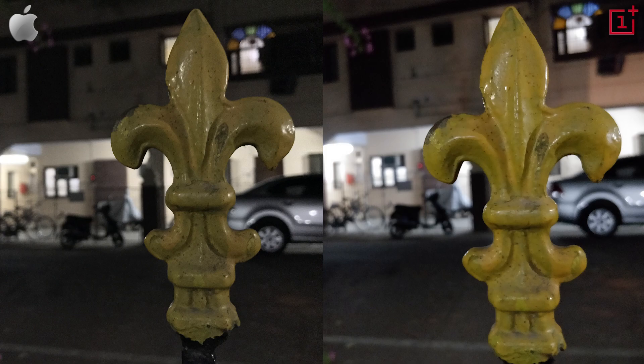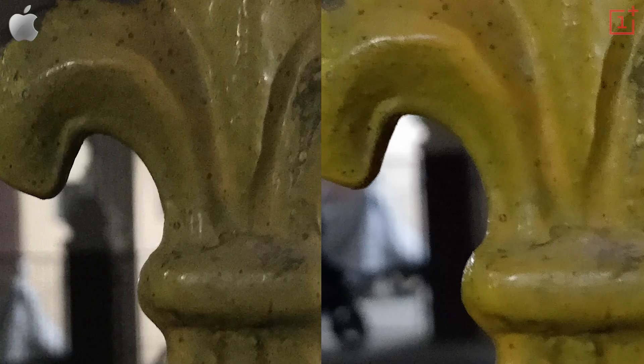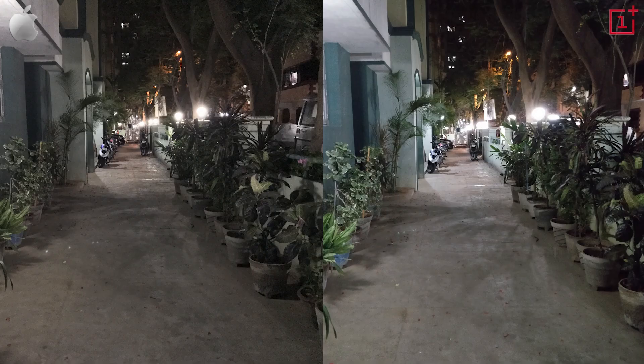Under low light, the OnePlus 5 shoots pictures that are brighter than the ones shot with the 7 Plus. That's thanks in large to the large f/1.7 aperture of the primary lens.